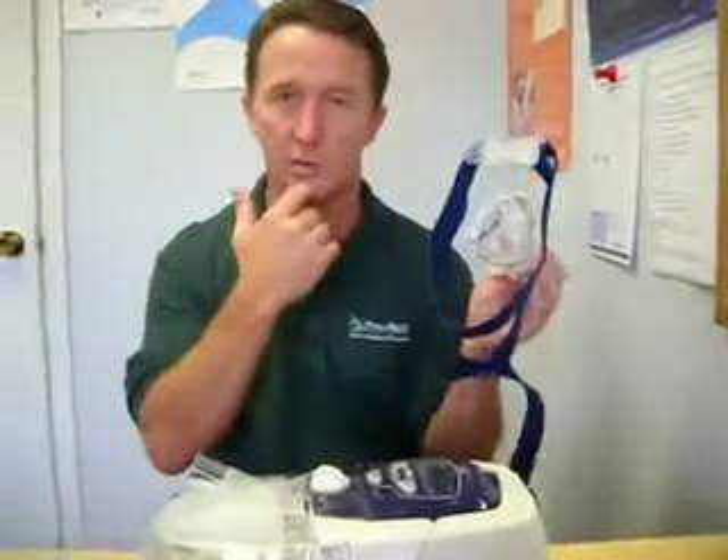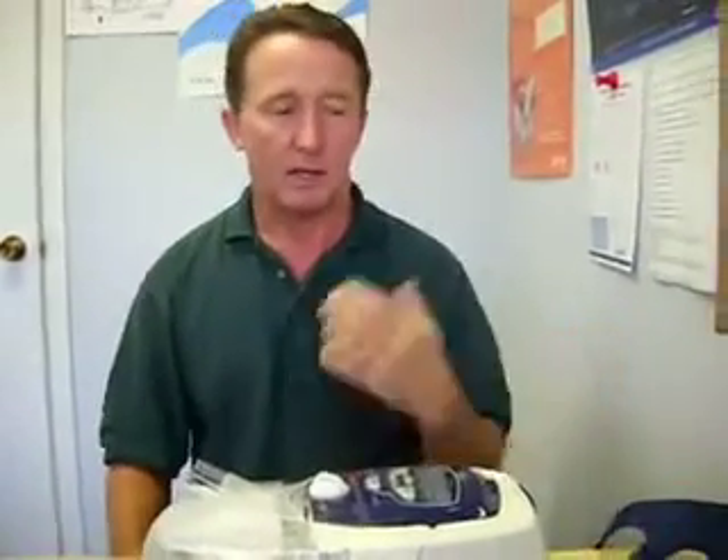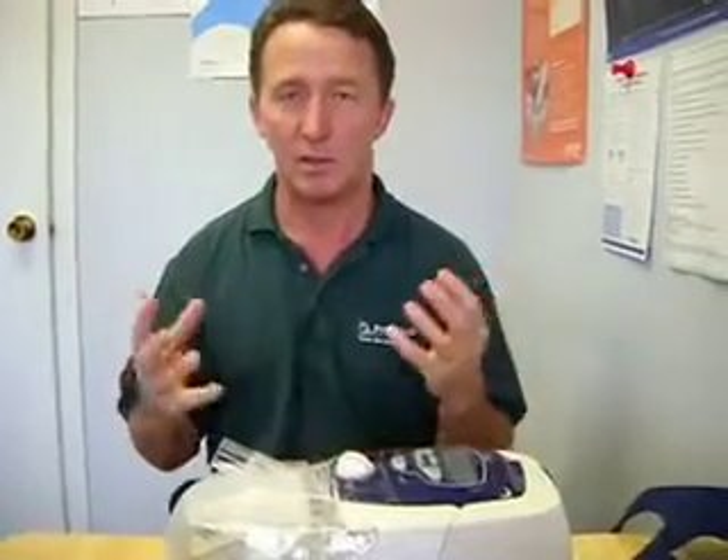Some people may have a deviated septum or bone in their nose where they don't have good airflow — there's just not a good open passage. In that case you would want to use a full face mask, a mask that covers both your nose and your mouth. When it's covering your mouth, you don't have to breathe through your nose — you're going to get airflow and it's going to inflate and create that air splint whether you're breathing through your nose or your mouth.